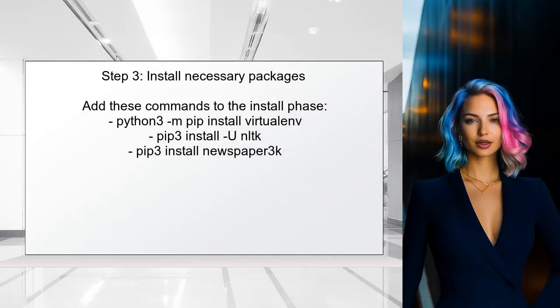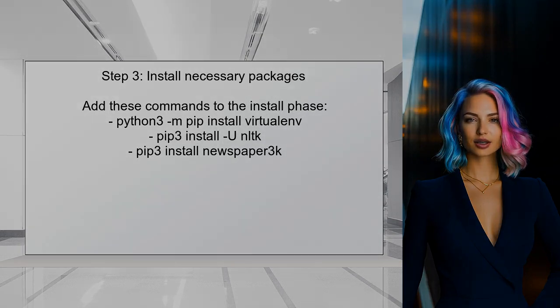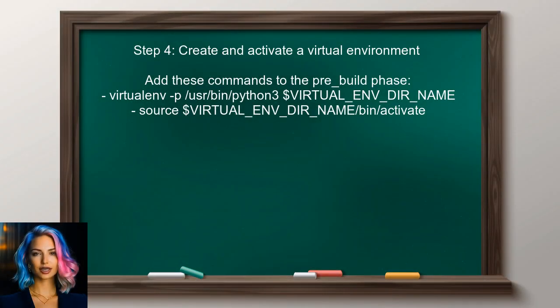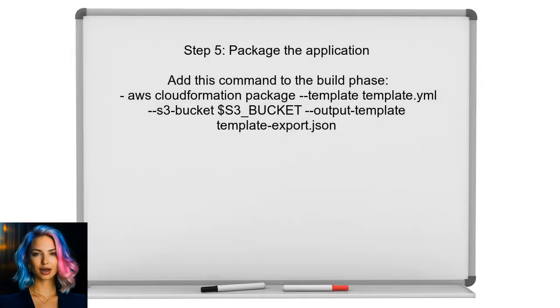After setting up Python 3.6, the user can proceed to install the necessary packages, such as VirtualEnv and any other dependencies required for their project. This can also be done in the buildspec.yml file. Now, the user should create a virtual environment and activate it. This will ensure that all dependencies are isolated and managed properly. Finally, the user can package their application using AWS CloudFormation. This step will prepare the application for deployment to AWS Lambda.